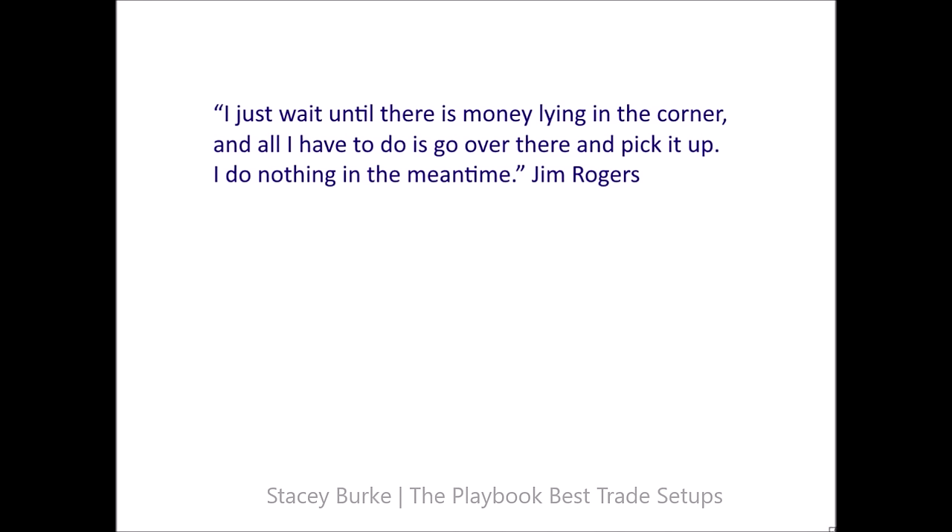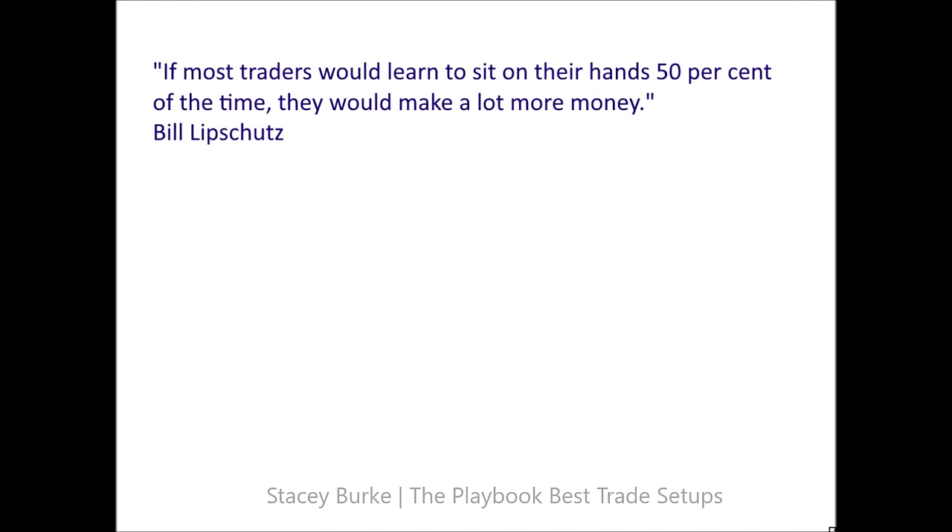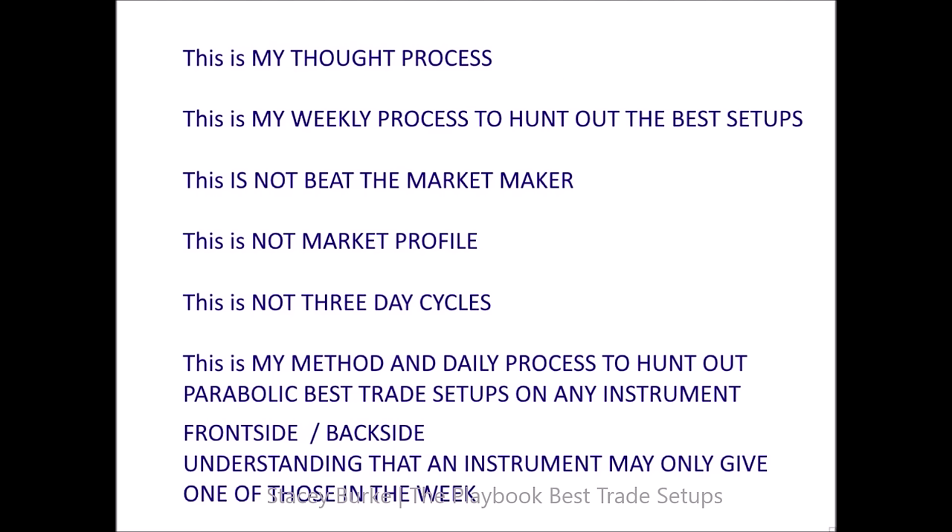Anything in between — the smaller trade setups that are three-session setups for a session scale — fine, take those trades. But the larger scalable opportunities may build up over the week. The second quote: 'If most traders would learn to sit on their hands 50% of the time, they would make a lot more money' — from Bill Lipschitz, the Sultan of Currency. Once you see that everything comes from the levels, you can't unsee it. My thought process is designed to protect myself, to keep me out of the markets.